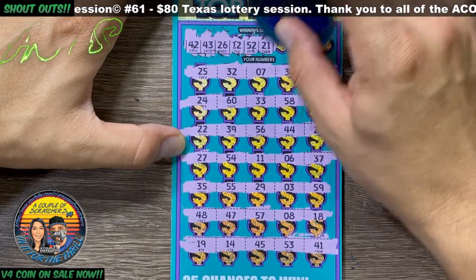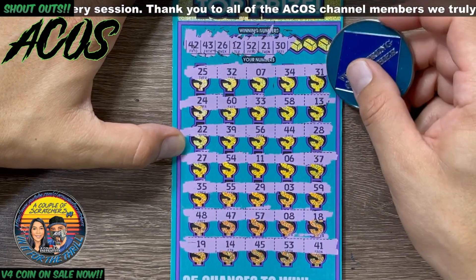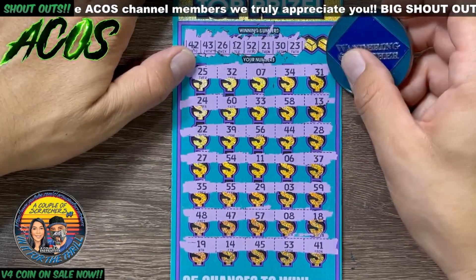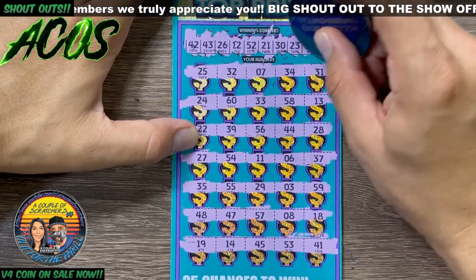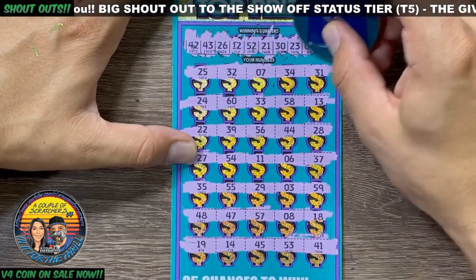Don't see it. 21. 30. 23, 22, 24, 25. 9, 8, 7 - no 9. Last and final number is a 50 - no win on there.